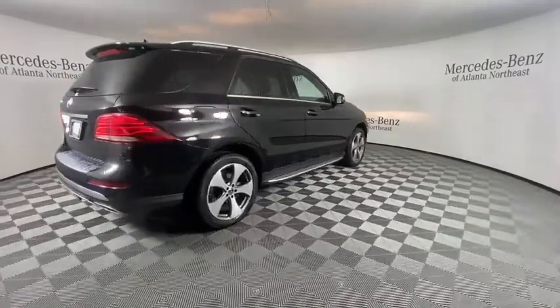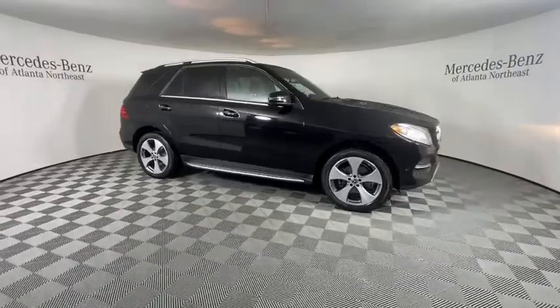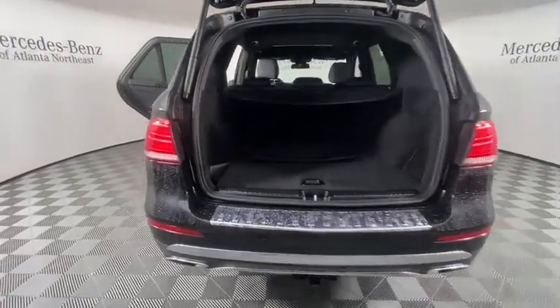This vehicle has less than 45,000 miles. Here are some of this vehicle's great options: power liftgate, traction control, power passenger seat, navigation system, moonroof, leather-wrapped steering wheel, dual airbags.